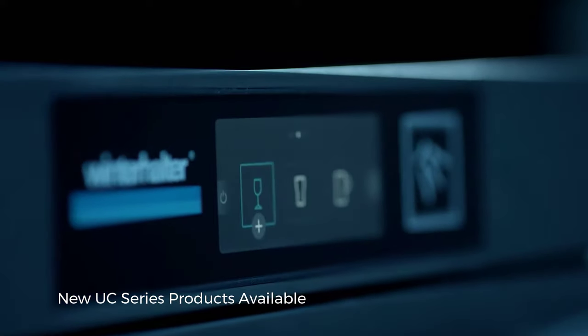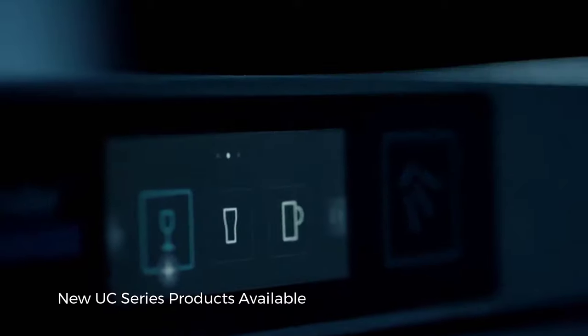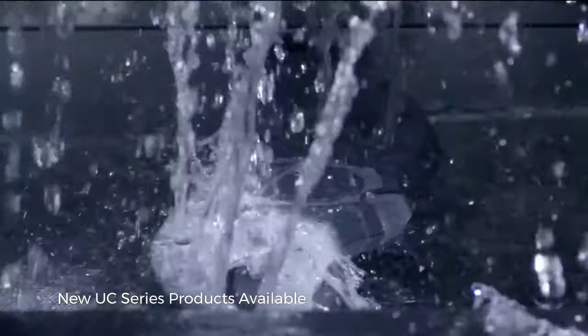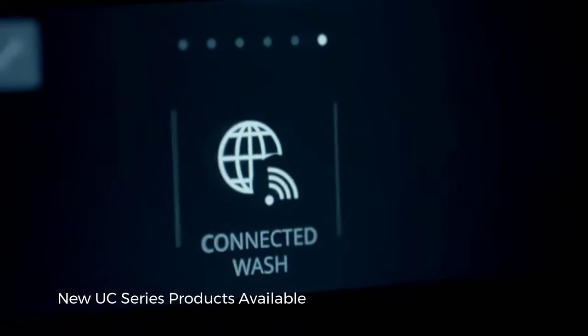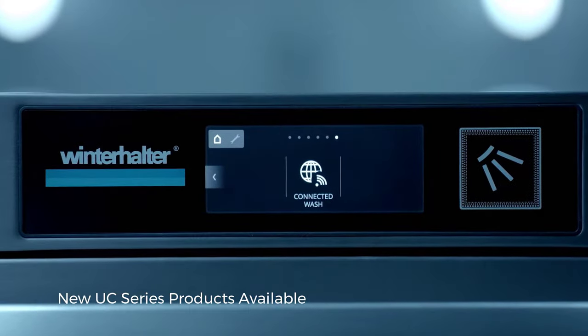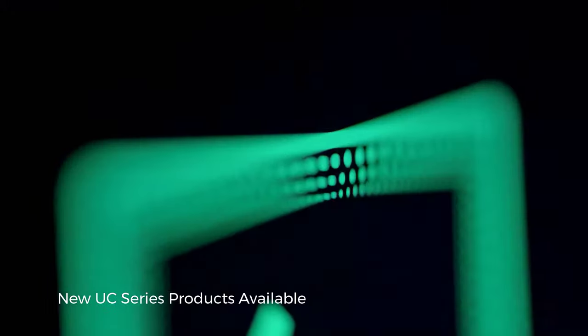With a new touch display for intuitive and simple operation. An innovative wash field for water savings of up to 25%. Connectivity with connected wash for targeted optimisation of the washing process. These are just a few of our new UC's fantastic features.